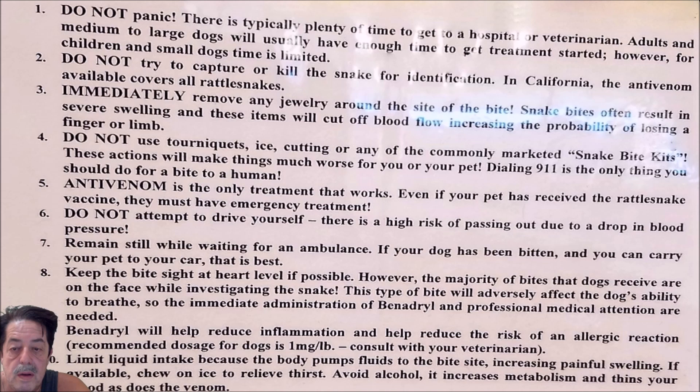Dialing 911 is the only thing you should do for a bite to a human. Number five: anti-venom is the only treatment that works. Even if your pet has received rattlesnake vaccination, they still must have emergency treatment.